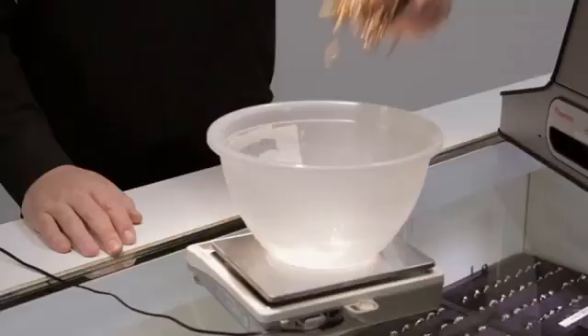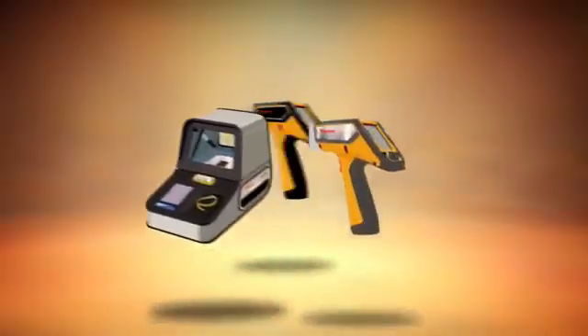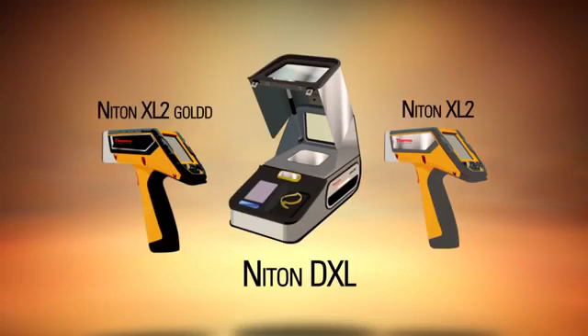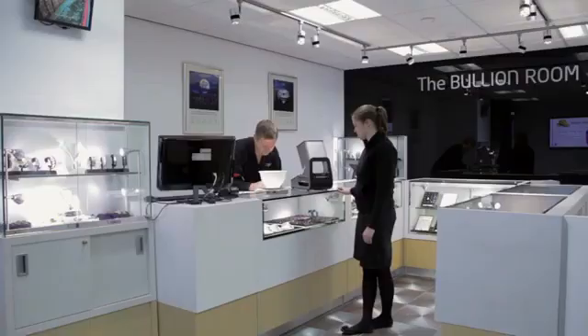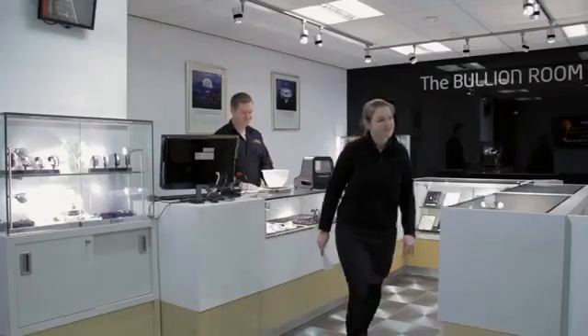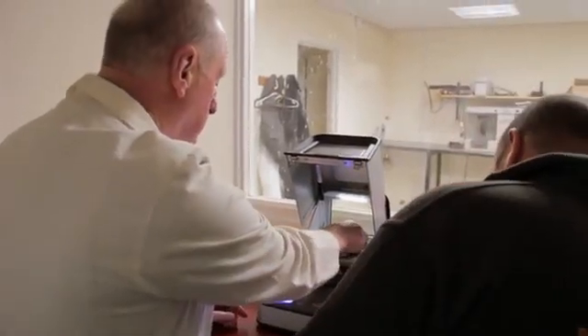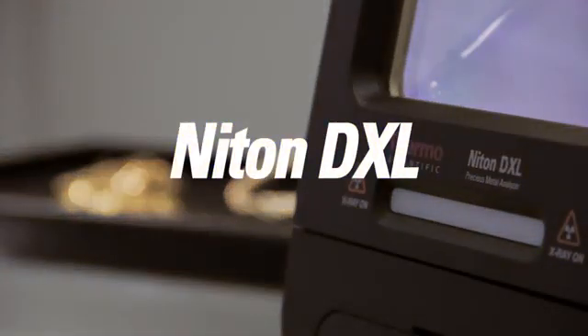With unmatched simplicity, performance, features, and portability, Niton DXL and Niton XL2 series analyzers provide you with the ideal method to test the purity and chemistry of all precious metals. You and your customers gain the peace of mind and confidence of knowing that the analysis is precise and accurate. Take your Thermo Scientific analyzer anywhere — it's your personal field laboratory for dependable elemental analysis, delivering that all-important competitive edge.